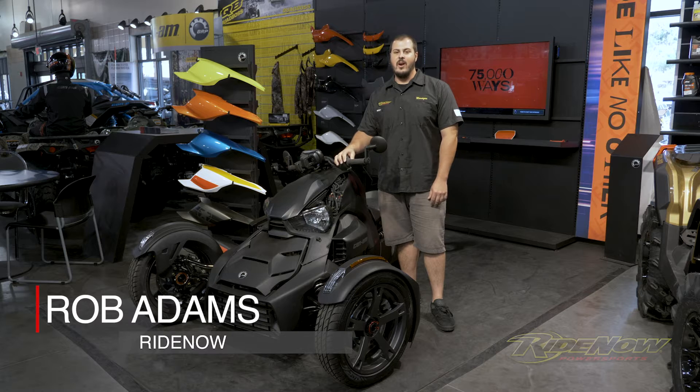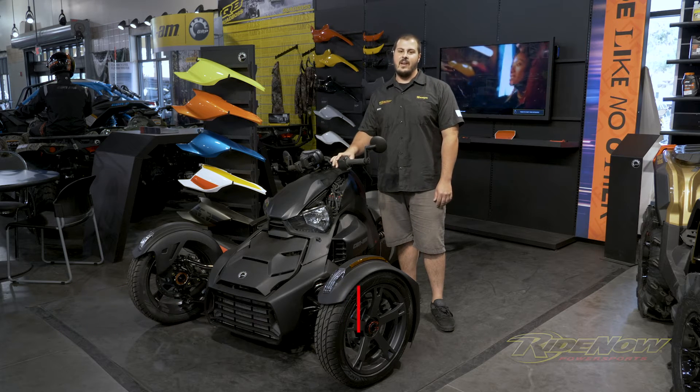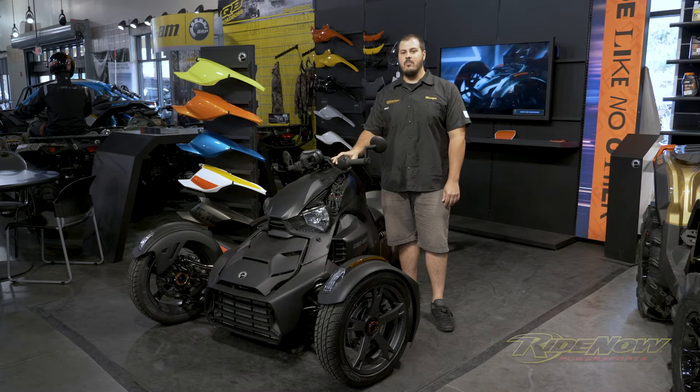Hey guys, I'm standing here in the all-new Riker Design Lab. Can-Am has given this bike a unique slogan of 'ride like no other,' and that really couldn't be any more fitting.